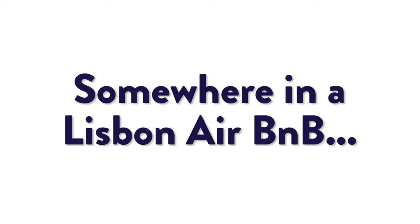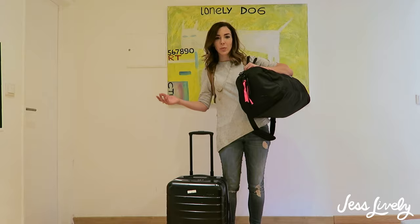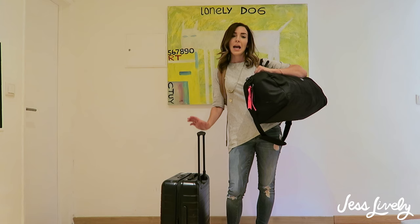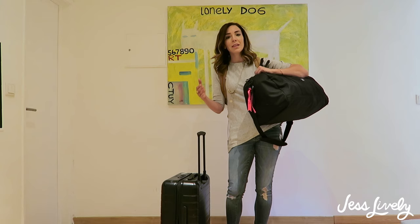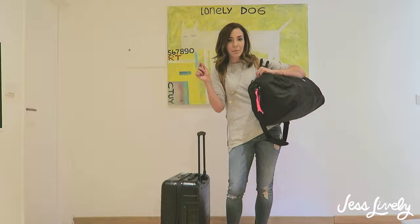Hey guys, if you were to spot me in the airport over the last 11 or 12 weeks, this is what you would see me sporting. I have been living out of these three items for the last few months — a total of three months here in Europe, with more to come in the US. I thought I would do a video explaining everything that went into this packing system.